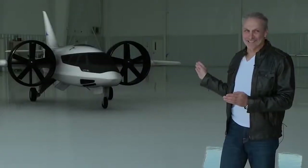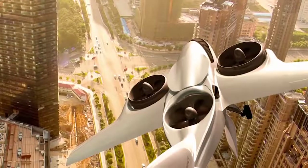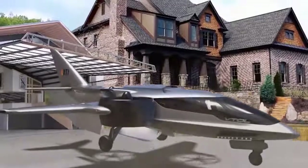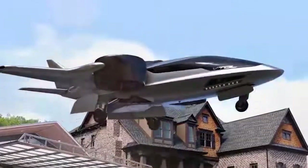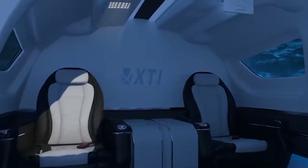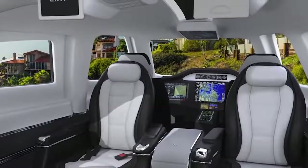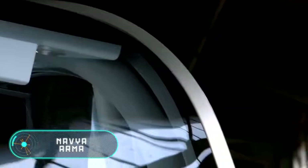Two turbine engines allow the Tri-Fan 600 to fly between 800 and 1,200 miles without refueling, depending on takeoff conditions and cargo. Vertical takeoff is possible thanks to an adjustable three-channel fan built into the fuselage, which uses sliding hatches. Notably, the Tri-Fan 600 does not require special areas for takeoff and landing — it can land on any smooth surface, including the roof of a building or the area in front of a country house.